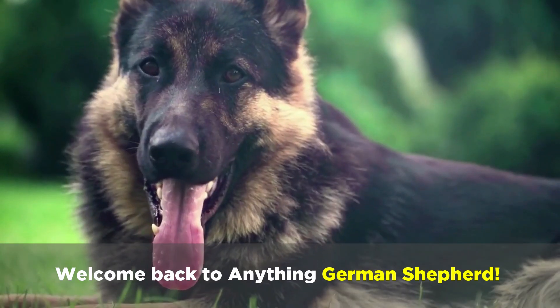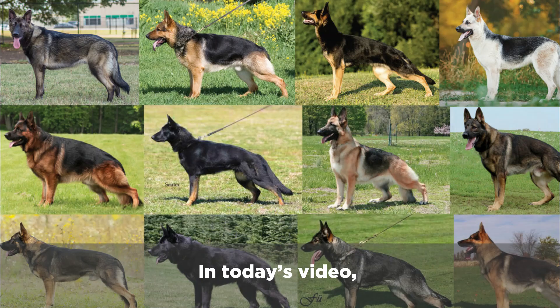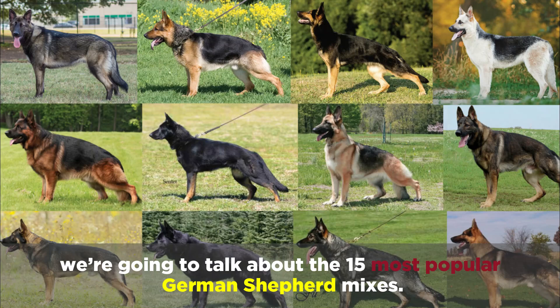Welcome back to Anything German Shepherd. In today's video we're going to talk about the 15 most popular German Shepherd mixes.